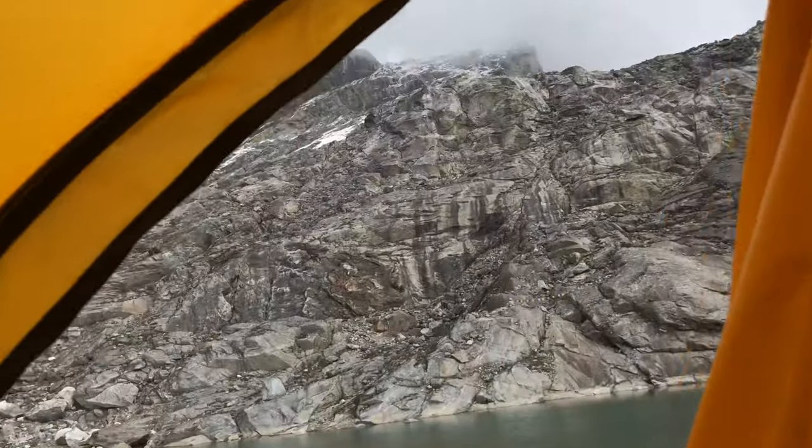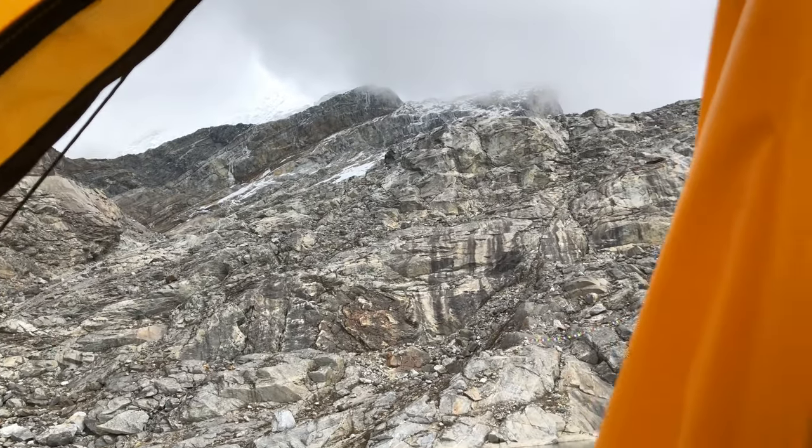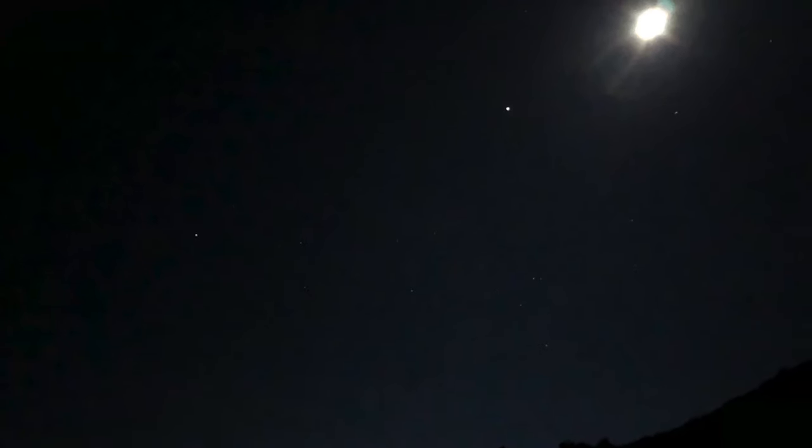At about one o'clock in the morning we got up, ate, made sure we had everything organized, and then we headed out in the dark — started just around two o'clock in the morning. We headed up a small switchback trail at first, and then it turned into a kind of a rock face. There's not a lot of images of this because it was pitch dark at the time.